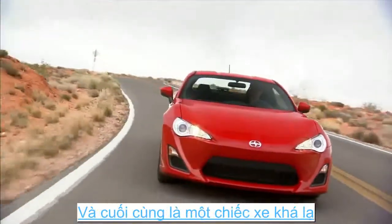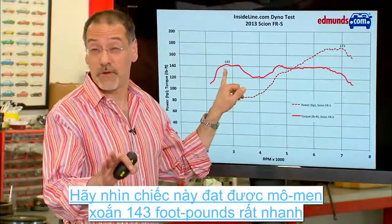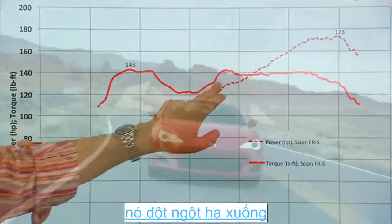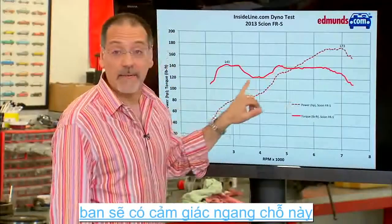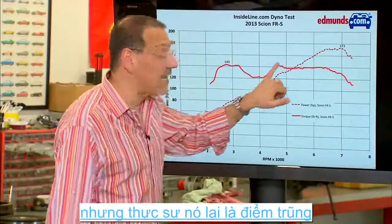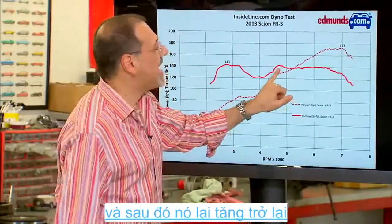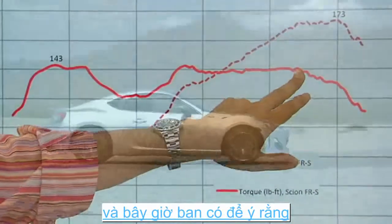And finally, a very different car — a Scion FR-S. It peaks early at only 143 foot-pounds of torque, but then look what happens: you get this dip. If you ever hear me driving a car and say I feel like there's a flat spot in the torque curve, that's what I'm talking about — it's actually a dip where the car feels kind of gutless. Then up around 4,800 RPM it kicks back in again and stays nice and flat all the way out to the mid-6,000s.